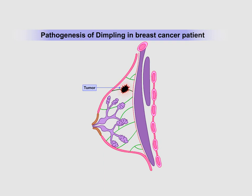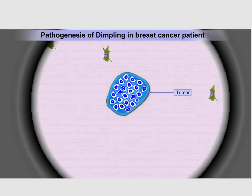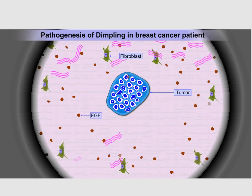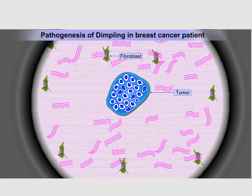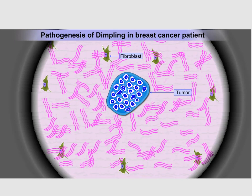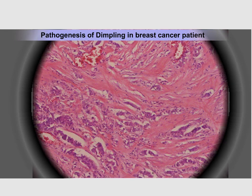A tumor in the breast arising in the vicinity of Cooper's ligament releases various growth factors, including fibroblast growth factor or FGF, which stimulates the neighboring fibroblasts to lay down collagen bundles — depicted here by pink bundles of three tropocollagen molecules — which finally join together to form mature collagen scar.